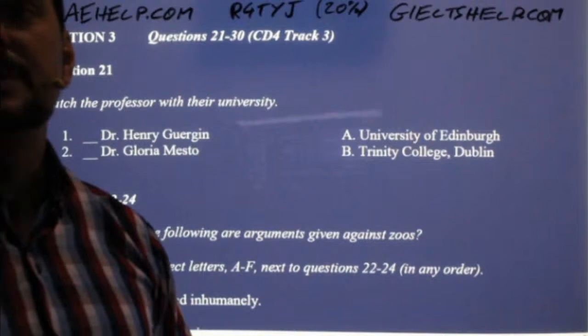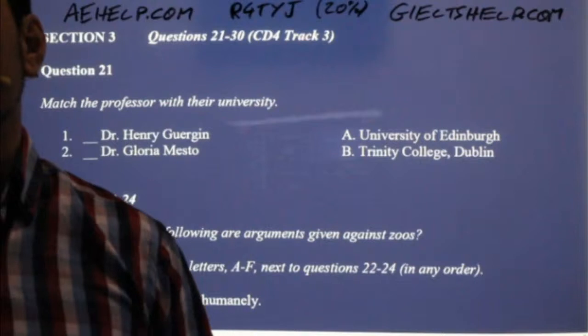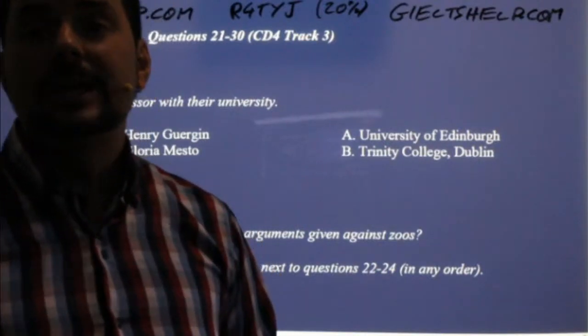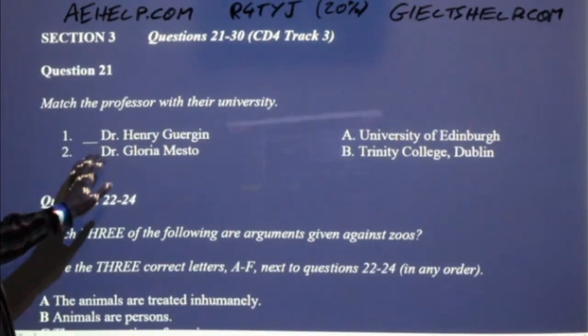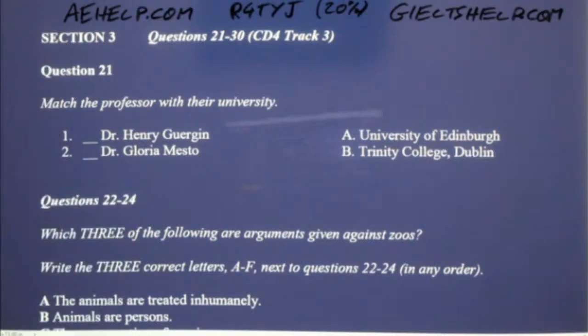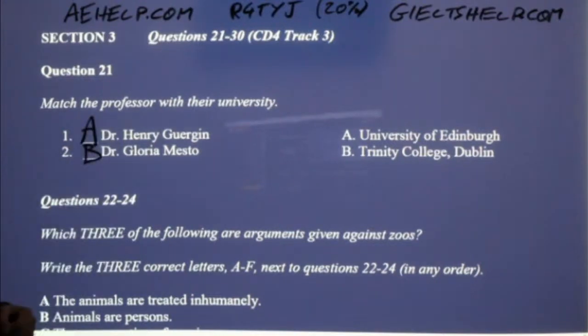This particular section has three accents — a British accent, a Canadian accent, and a New Zealand accent. That's one of the reasons it might be tough. The other one is the topic: they're talking about the ethics of zoos. You can get this kind of situation in the IELTS, so be prepared. Number one: Dr. Henry Gergen is from the University of Edinburgh or Trinity College? If you get the first one right, you'll get the second one right as well. Number one is A and number two is B.